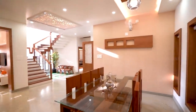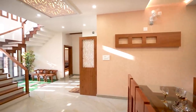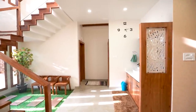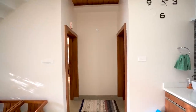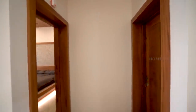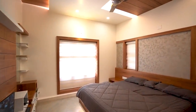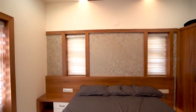Next we are checking the second bedroom. This bedroom is arranged with a large sized mirror, wardrobe and attached toilet. Other interiors are similar to the previous one.